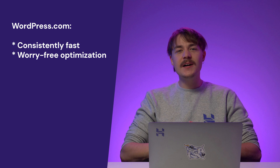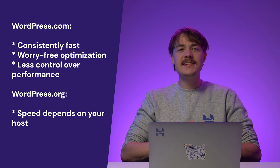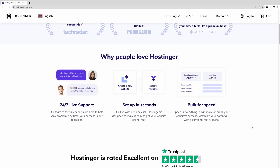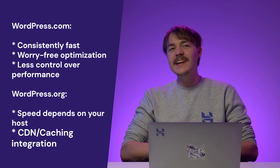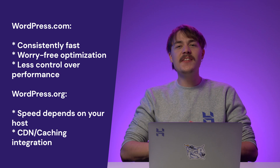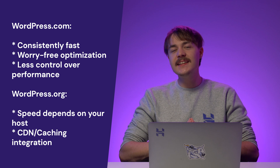But what about performance? Speed is essential for a better user experience and higher SEO rankings. You want your pages to load fast so visitors can interact with your content right away. WordPress.com is consistently fast with all of its plans, and you don't have to worry much about optimization. But you rely a lot on the platform, which means you have less control over the site's performance. With WordPress.org, apart from the software itself, your hosting provider plays an important role in your website speed. Since you can use any hosting provider you want, do your research to find the one with top-notch performance. You can also integrate a content delivery network or leverage browser caching to improve your site's speed. WordPress.org gives you freedom to optimize and control every little aspect of your site.